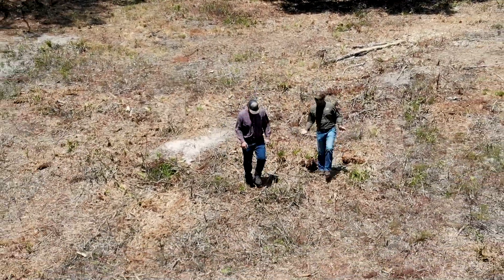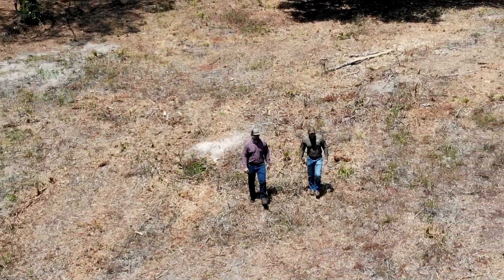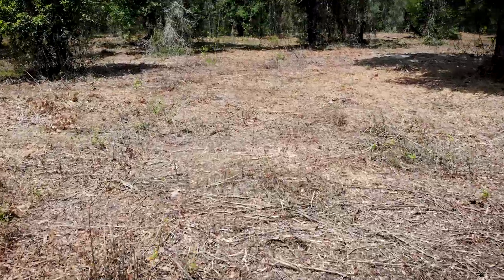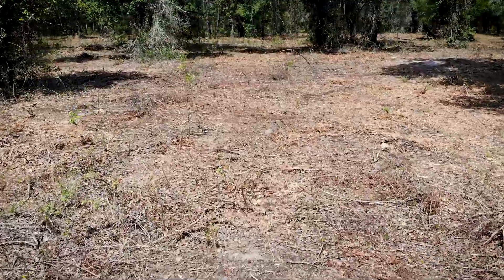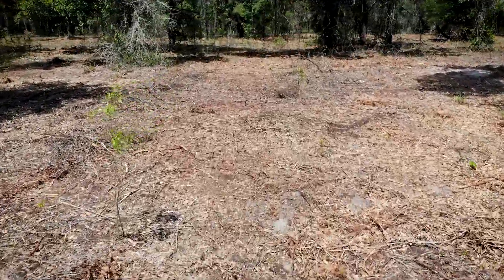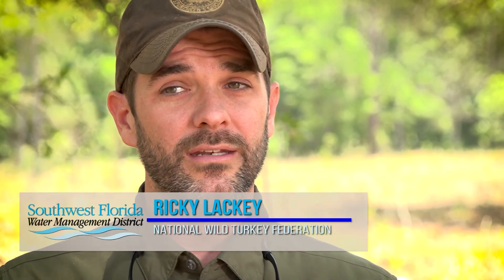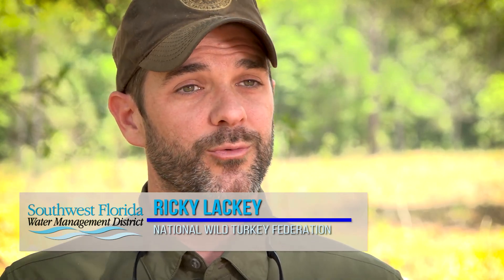This project is actually a cost share project in conjunction with the Florida Fish and Wildlife Conservation Commission and the National Wild Turkey Federation. The primary focus of the wild turkey cost share program in Florida is to help fund and provide direction on active land management on public lands. With the work that we're helping fund, we'll be able to get prescribed fire back into this area, which is very crucial to wild turkeys and other native wildlife in the area.